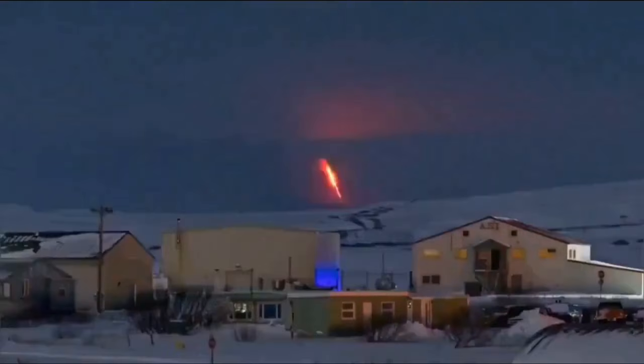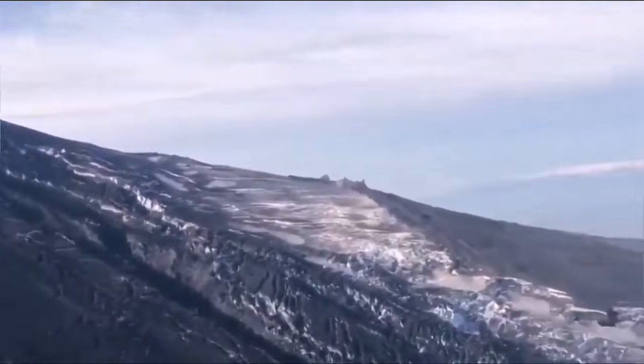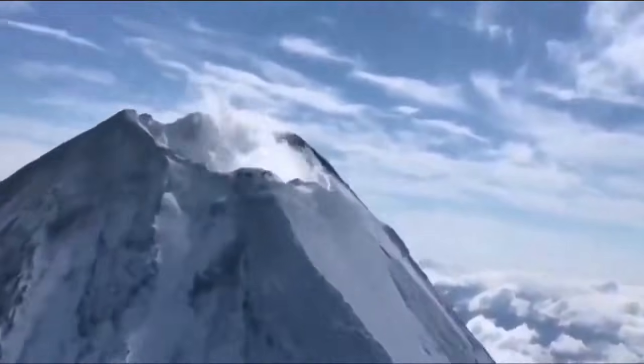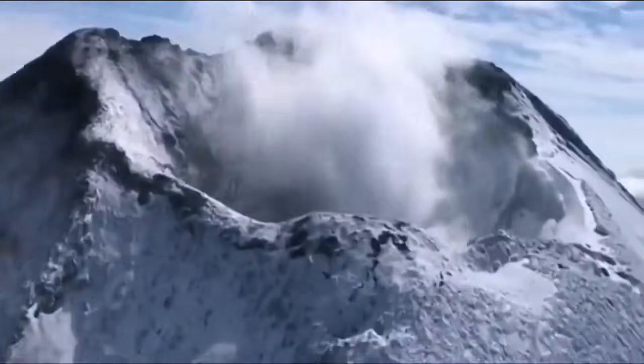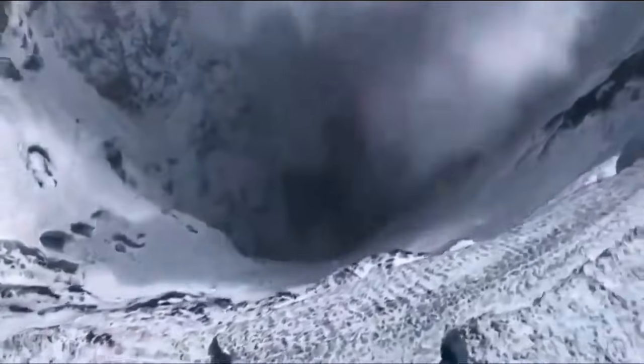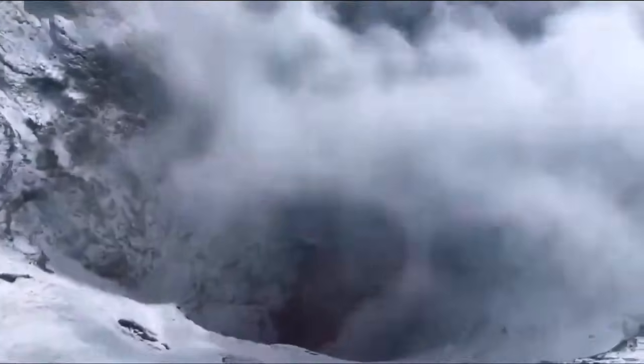The volcano is quite interesting in that in the last eruptions we were witnessing a deep summit crater on the volcano, clearly visible — and I'll show you here now. In the current eruption, that deep caldera has disappeared, or rather filled up with lava, and what we see now is a volcanic dome or scoria — a buildup of material there.